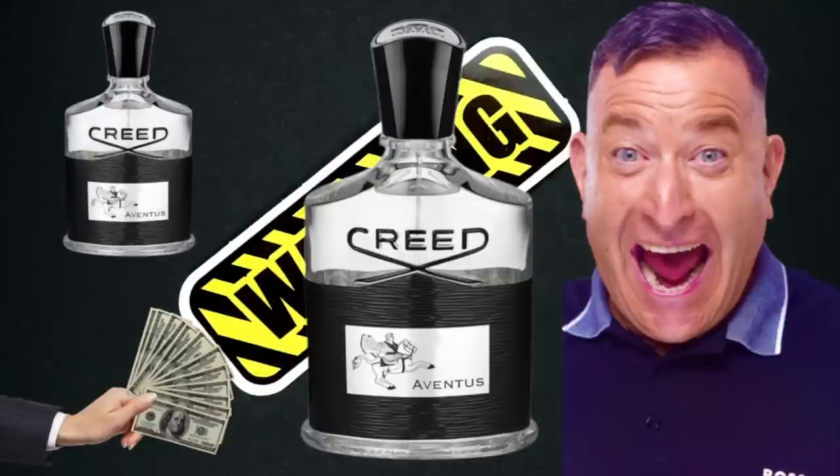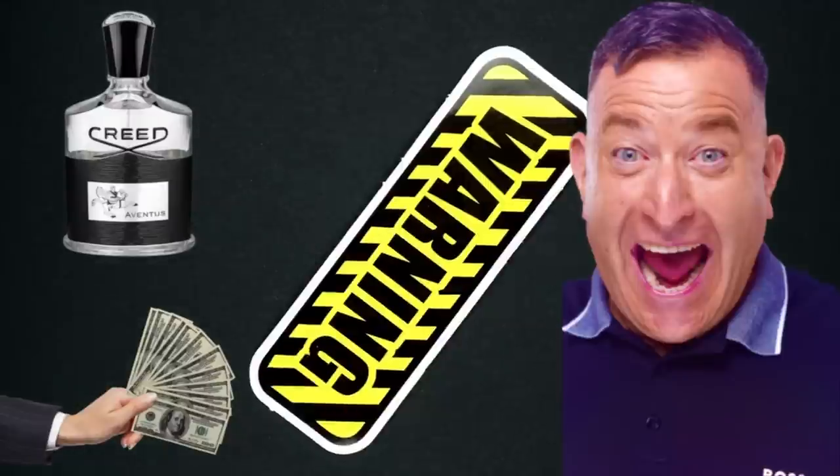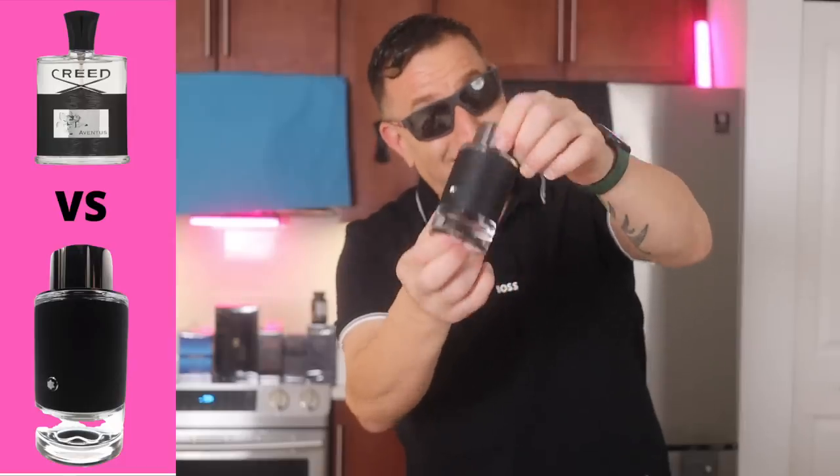If you want to smell like Creed Aventus, the most popular dupe is called Armaf Club de Nuit Intense Man. The newest dupe is the 2023 Platinum Shade — super juicy pineapple. And the most common designer fragrance alternative for Creed Aventus is Mont Blanc Explorer.